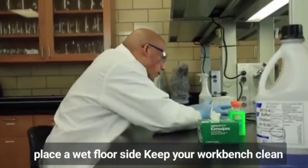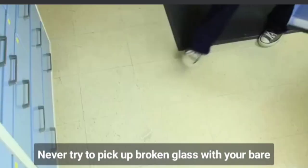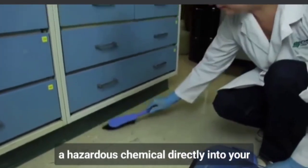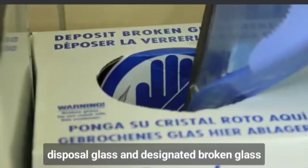Keep your workbench clean and have only the materials you need. Store away all unneeded items, as they can easily be knocked off. Never try to pick up broken glass with your bare hands. A cut or puncture caused by broken glass may introduce a hazardous chemical directly into your bloodstream. Dispose of the glass in a designated broken glass container.